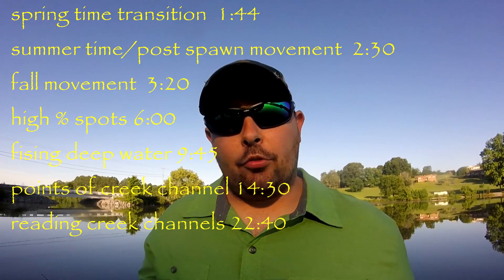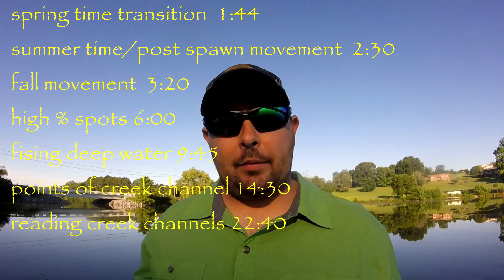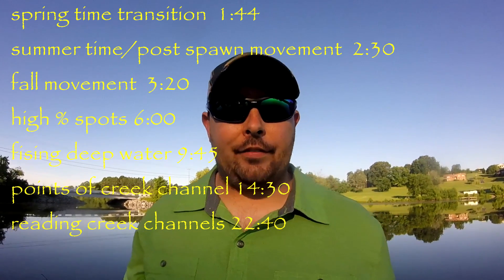Let's break down how bass move in the body of water they live in based on the water clarity, the water temperature, and the different seasons they're going through. What you need to first realize is that bass live in deep water and throughout the year they transition from shallow to deep, shallow to deep.